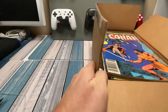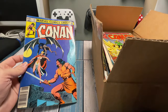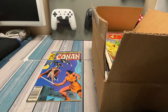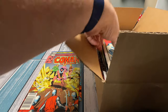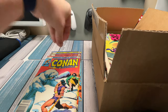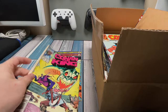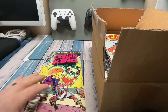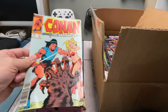So let's start grabbing these and checking them out. We got Conan number 147 — this is an old one, back from the early 80s probably, not in great condition but not horrible. Another Conan 146, another Conan 145. Looks like they just went into a box and grabbed a bunch of comics and threw them in, because they're all in order. Conan the King number 40 — this one is in horrible condition. Another Conan, number 161.